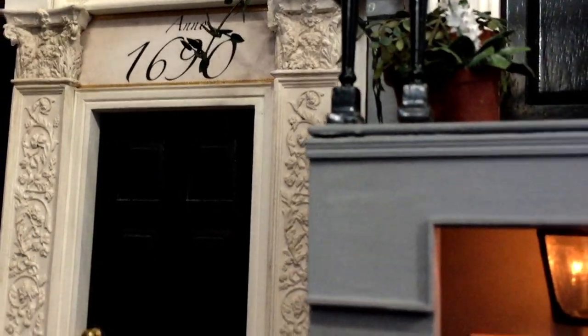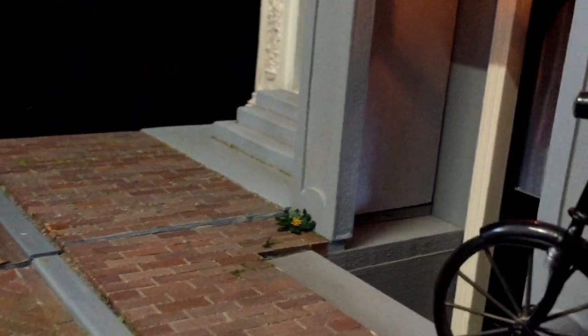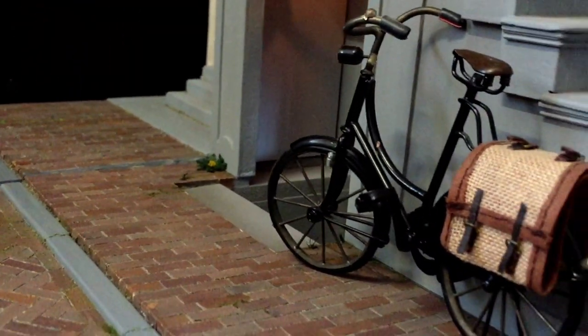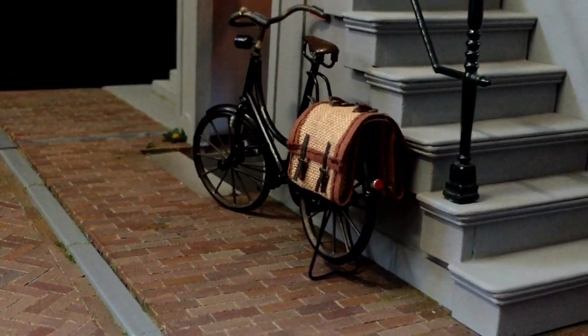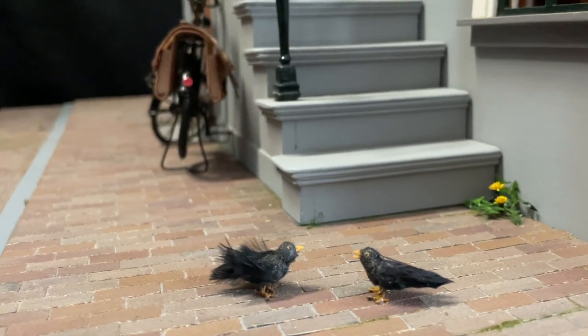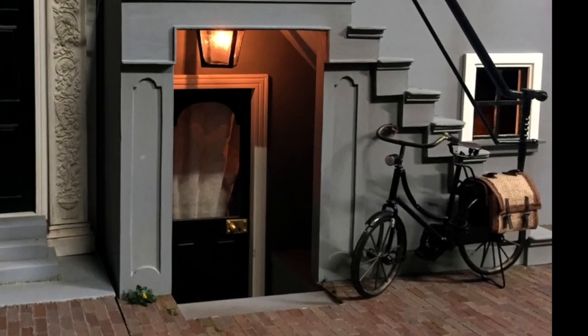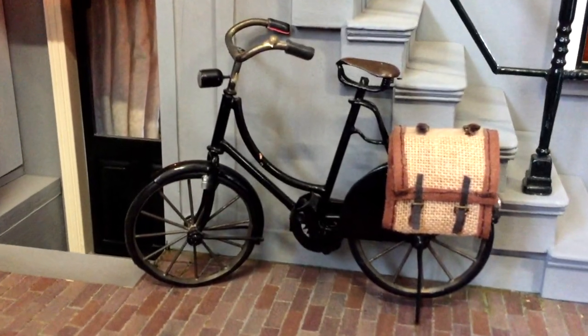In front of the canal house there's a small area with a paved street and a sidewalk. I made the paving bricks out of painted sandpaper. I then added some dandelions, small grasses, blackbirds, and — it wouldn't be Amsterdam without one — a bicycle to the street scene.